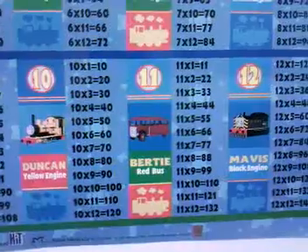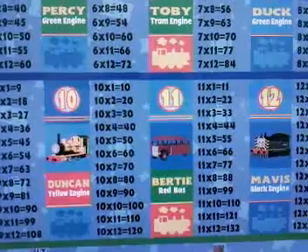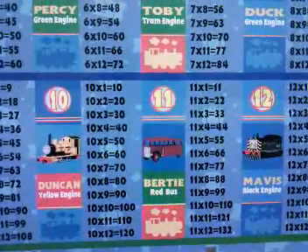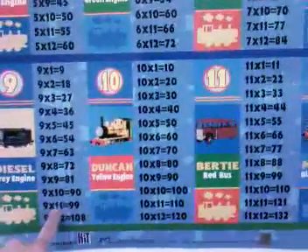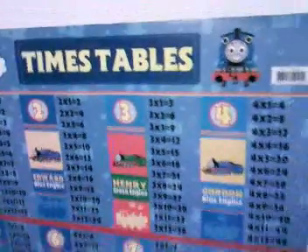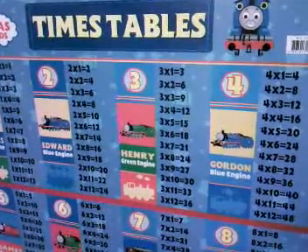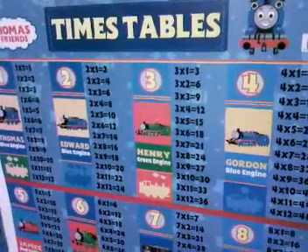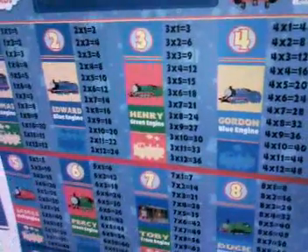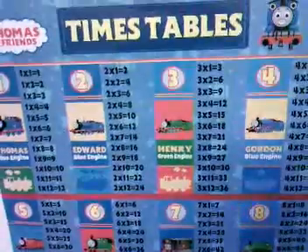I guess we Americans stop at 9 times 9. And I actually haven't memorized past 9 times 9 — I'd have to stop for a moment to figure out 9 times 12. So this is an interesting difference in the learning styles and learning content in early math education. This P2 student in Hong Kong is already doing the multiplication table going up to 12 times 12.